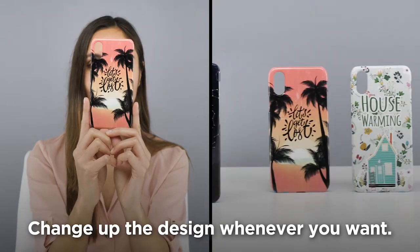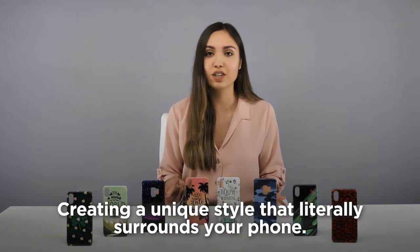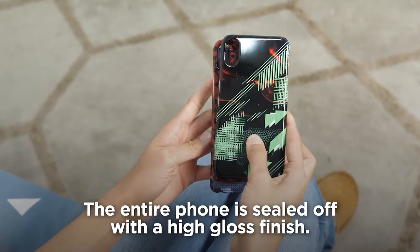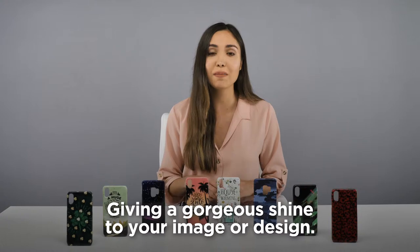Change up the design whenever you want. The design and pattern even extends to the edges of the case, creating a unique style that literally surrounds your phone. The entire phone is sealed off with a high-gloss finish, giving a gorgeous shine to your image or design.